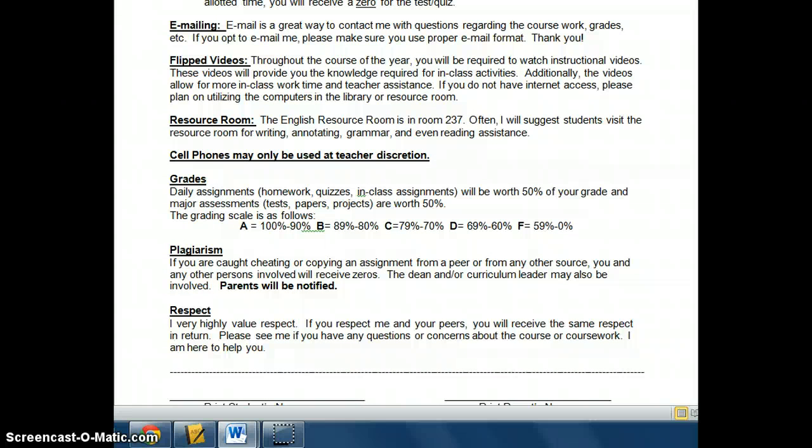Getting a hold of me — emailing is a fabulous way to reach me. Generally I check it at least once a night at home. Feel free to contact me with questions regarding your coursework, grades, etc. — especially grades. If you notice something is wrong in PowerSchool, please email me so I can make the change right away. If you just tell me in class, there's no guarantee I'll remember to update the gradebook. If you're opting to email me, please use proper email format: include your name, use proper spelling, capitalization, and sentence structure. Remember, you are emailing an English teacher, not your best friend. There's a time and a place for text language — emailing your English teacher is not it.